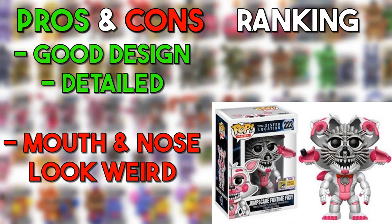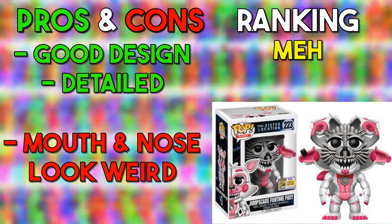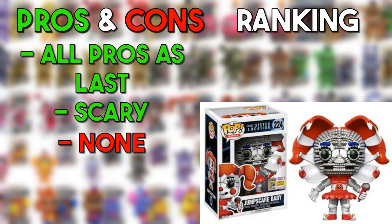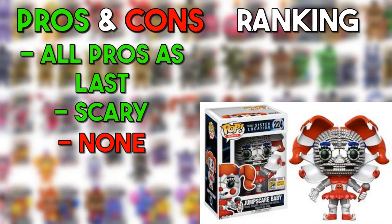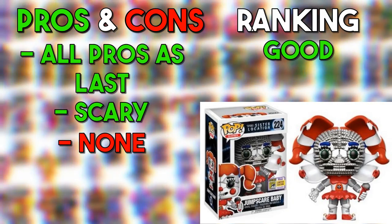The chase version of Funtime Foxy — unfortunately I don't like it because the face looks kind of goofy. It's a pretty good design overall but I just don't like it personally. Circus Baby is a fan favorite and they did a really good job with her — she emulates the Sister Location design very well. So she's going in the good. The chase version of Circus Baby also looks a little funky but it's better than the Foxy version — also going in the good. Could have been better but also could have been way worse.